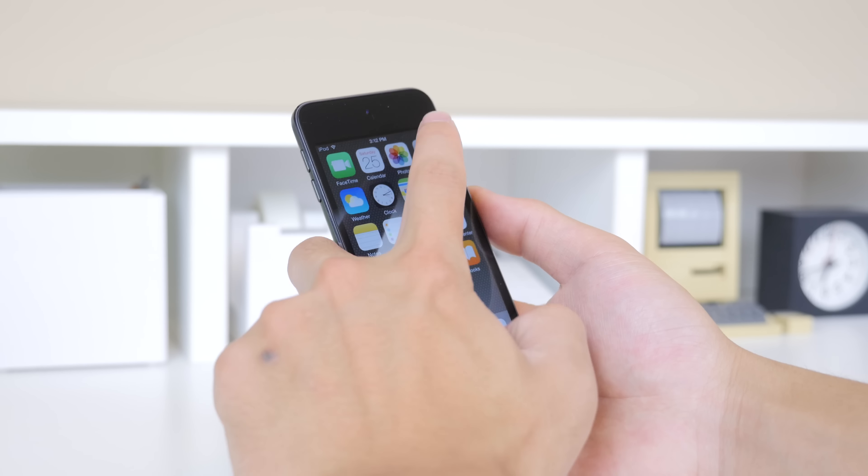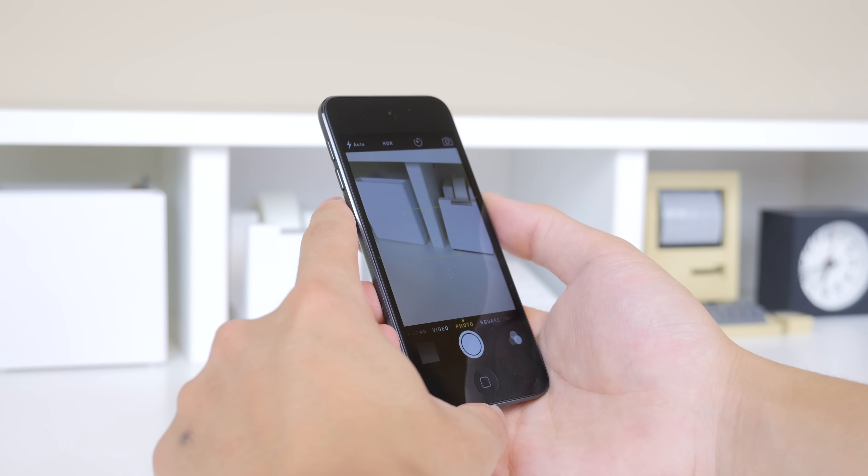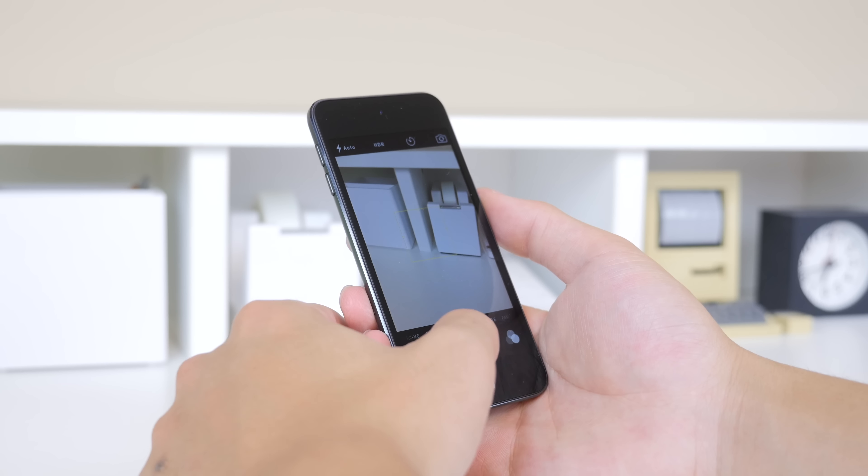It kind of makes sense that Apple didn't make all those design changes to the iPod Touch 6th generation, as it is geared towards a younger audience who isn't going to be buying an iPhone. And if they made this too close to the iPhone 6, it would pretty much make a competing product.